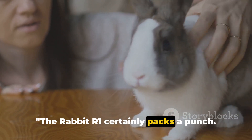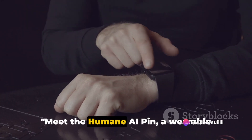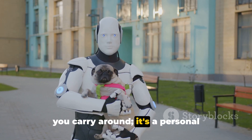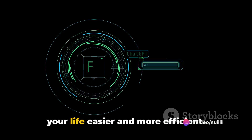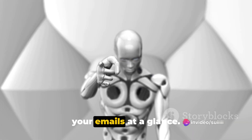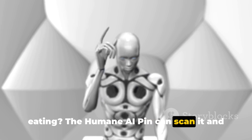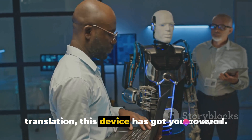The Rabbit R1 certainly packs a punch. Now let's turn our attention to its competitor, the Humane AI PIN. This device isn't just a piece of tech you carry around — it's a personal assistant that you wear. The Humane AI PIN is designed to make your life easier and more efficient. Imagine having the ability to summarise your emails at a glance — this PIN can do that. Want to know what's in the food you're eating? The Humane AI PIN can scan it and give you a breakdown. If you're travelling and need a real-time translation, this device has got you covered.